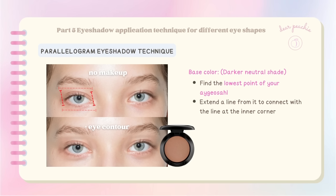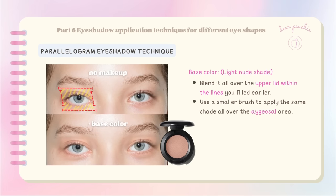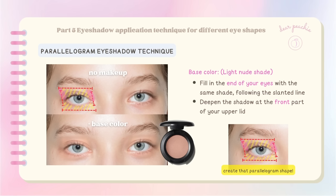Next, connect a slanted straight line from the middle point to the inner corner of your eye using a darker neutral shade, then repeat at the outer corner extending the line to connect with the outer corner to complete the parallelogram shape. Find the lowest point of your egg yolk area and extend a line to connect with the line at the inner corner. For eyeshadow, apply a light nude shade as the base color for the lid — blend it all over the upper lid within the lines you've drawn. Use a smaller brush to apply the same shade all over the egg yolk area.